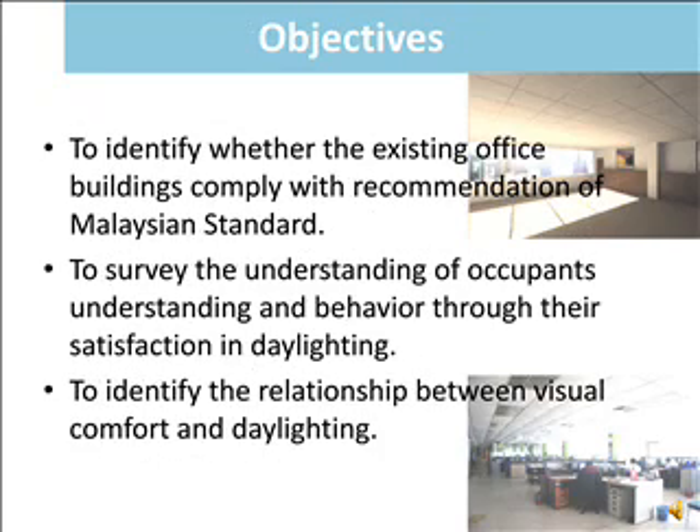The objectives of this research are: first, to identify whether existing office buildings comply with the recommendations of Malaysian Standard; second, to survey occupants' understanding and behaviour through their satisfaction in daylighting; and lastly, to identify the relationship between visual comfort and daylighting.